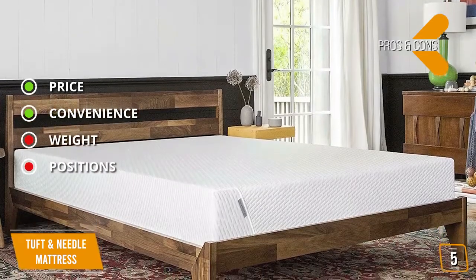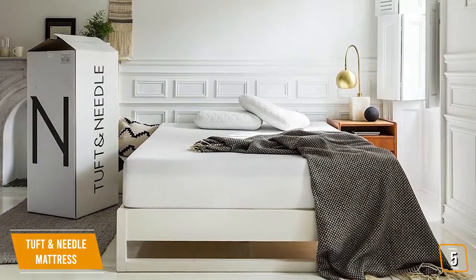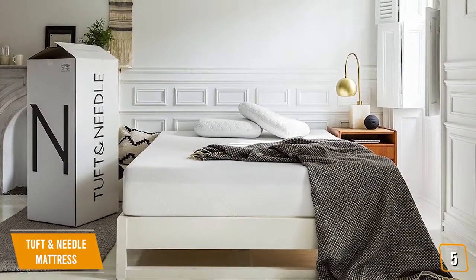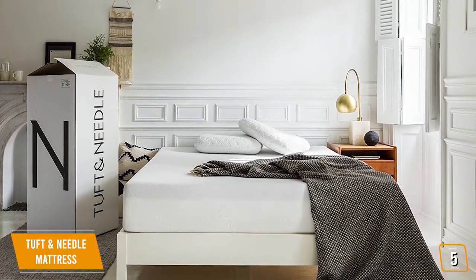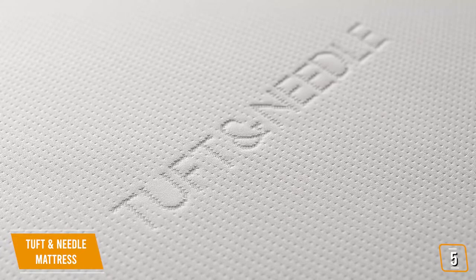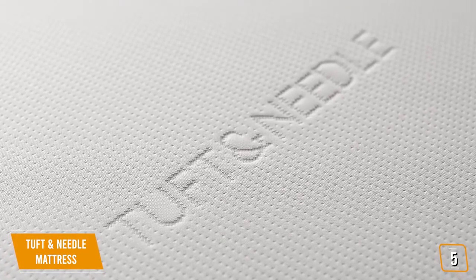Positions — side sleepers may not find this mattress as comfortable due to the firmness. The Tuft & Needle mattress takes adaptive foam technology into your bedroom and offers up a great night's sleep through a combination of durable construction, cooling materials, and enough firmness to accommodate those who love to sleep on their backs or stomachs. It's a mattress built for comfort at a fraction of what other mattresses cost.